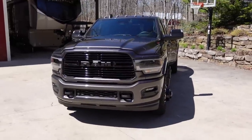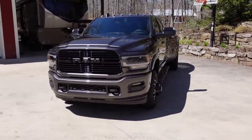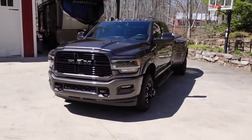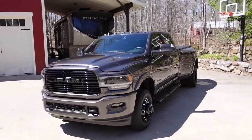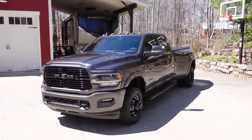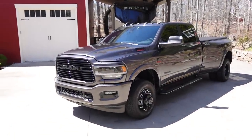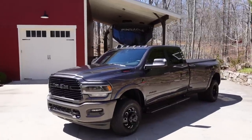All that to say, I highly recommend special ordering your next truck — I think it's definitely worth the wait. After my experience, I'd be up for special ordering really any vehicle. It's really neat to take delivery of a vehicle configured exactly the way you want it. It was built just for you. You're not paying extra for features you don't care for, and you're getting exactly what you want in the end.